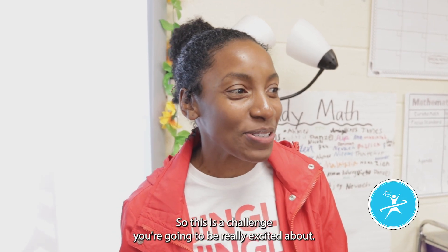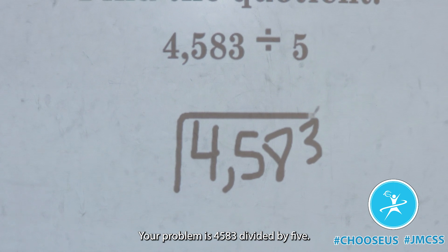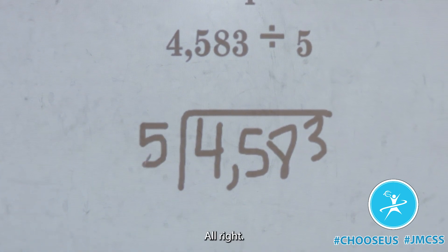All right guys, so this is a challenge you're gonna be really excited about. Your problem is 4,583 divided by 5. All right, turn and talk on three.